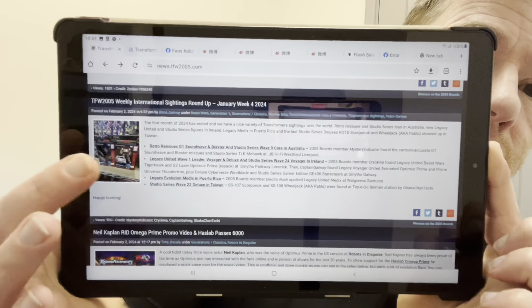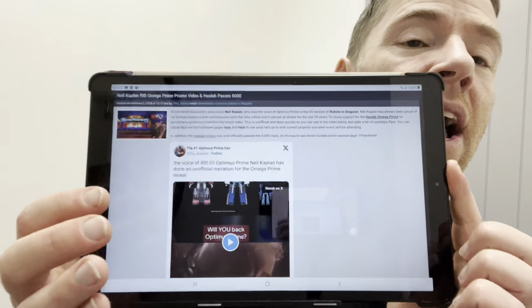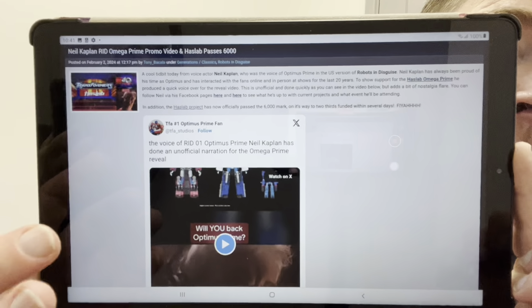For retail sightings: Rise of the Beasts Collector Studio Series Wave 23 has been spotted at US retail, mainly GameStops — this one in New York. Retro reissues G1 Soundwave have been found in Australia, Legacy United voyager and deluxe in Ireland, Legacy Evolution Medics spotted in Puerto Rico, and Legacy Studio Series Wave 22 in Taiwan. TFW2005 does regular updates on this if you want to track figures in your area.